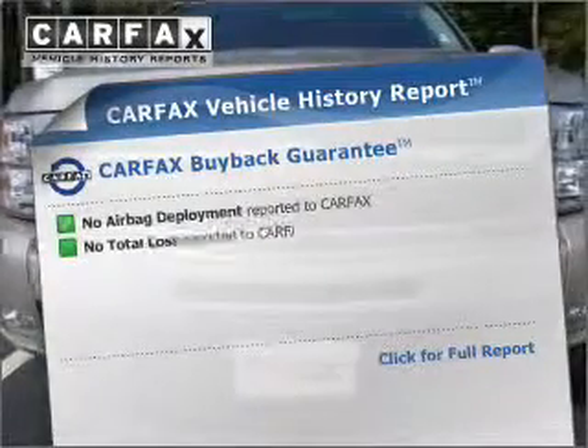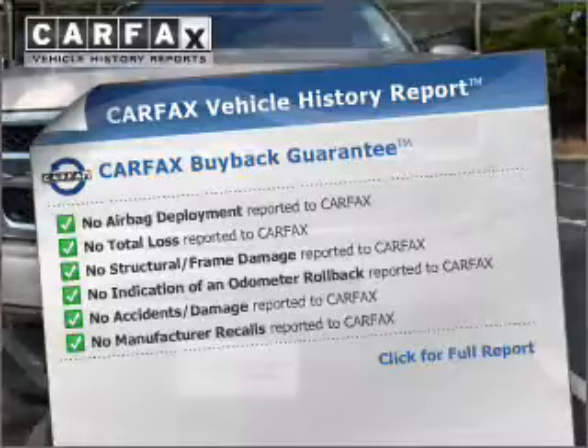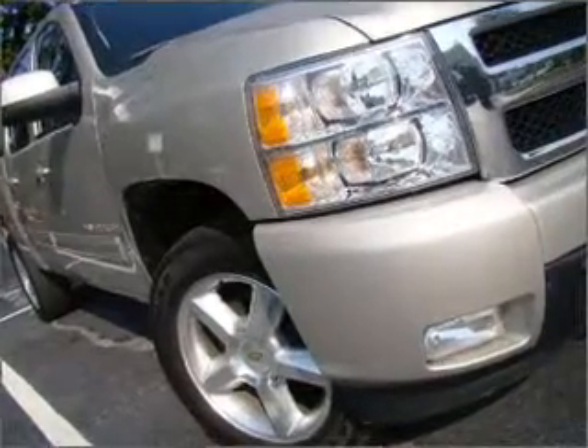This vehicle comes with a Carfax report which reduces your buying risk by providing the vehicle's history before you purchase. Let us put you in the driver's seat today.